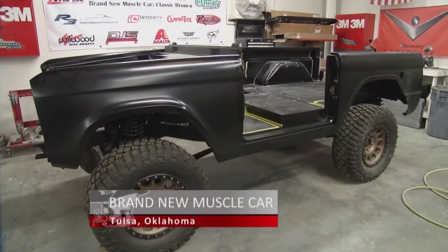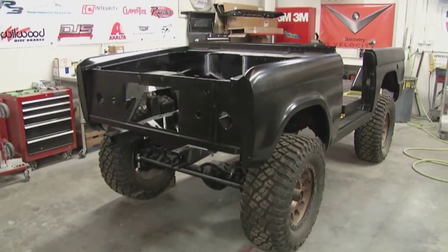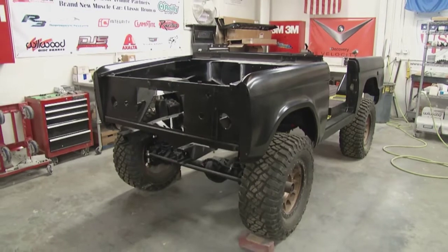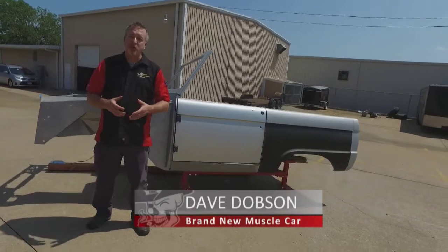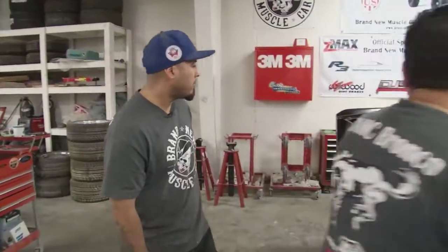It all started with the revolutionary and rugged lines of the Bronco's body, and that's the core of our Bronco build. This time, we started with a 50-year-old Bronco body from 1966, but from now on, every Bronco that leaves will start with a new body like this. Whether it comes from a restoration project or brand-new from the ground up, every project here starts with the body men.